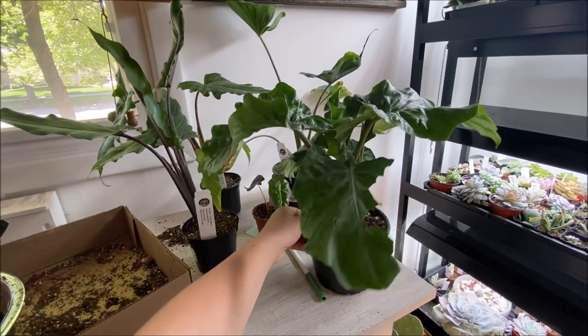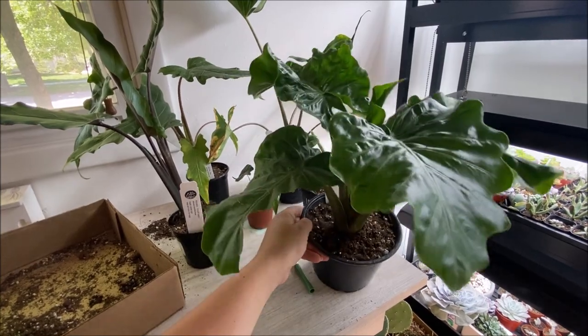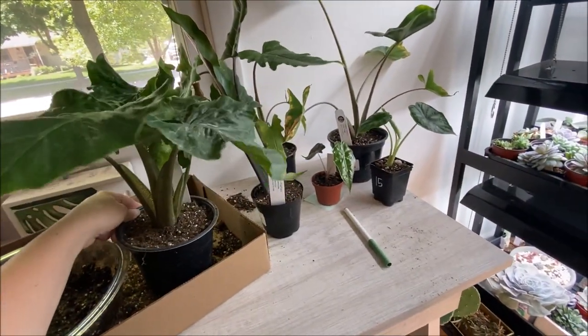So we got this Alocasia Lowrider. It did have two babies that I've already broken off of it, so got that one going a little bit.